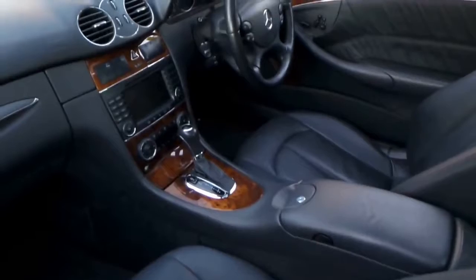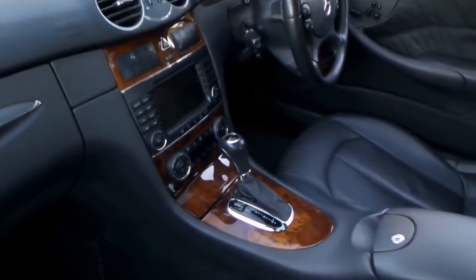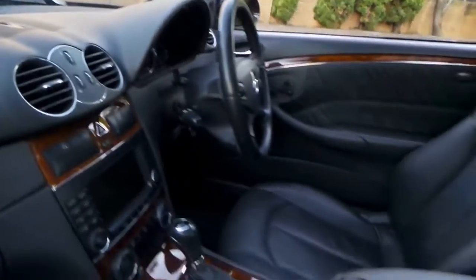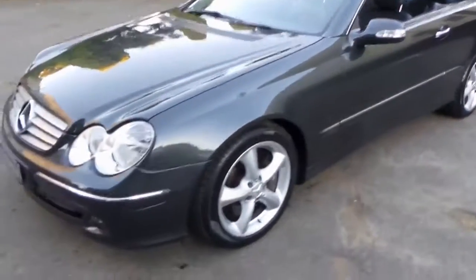This car has been garaged. It's got low kilometres, possibly because the owner lived in the eastern suburbs, Edgecliff area. It's a very impressive car. It's been serviced up until about 77,000 or 78,000 kilometres. It's absolutely gorgeous.